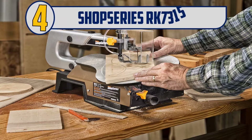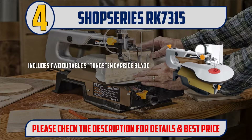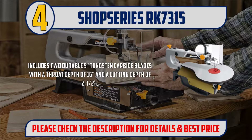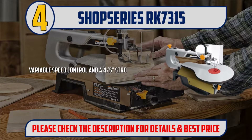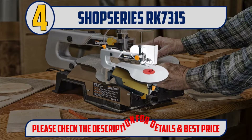Number 4: Shop Series RK7315. Powerful, lightweight 1.2 amp scroll saw, ideal for a variety of woodworking projects. Die cast aluminum table bevels from 0 to 45 degrees. Includes two durable 5 inch tungsten carbide blades with a throat depth of 16 inches and a cutting depth of 2-1/2 inches. Variable speed control and a 4/5th stroke ensure clean, accurate cuts. Two year limited warranty protects against defects in materials and workmanship. Please check the description for details and best price.